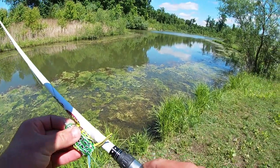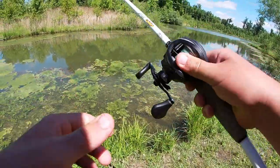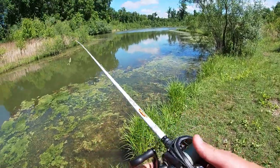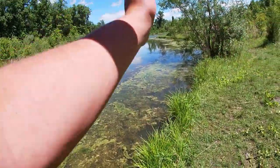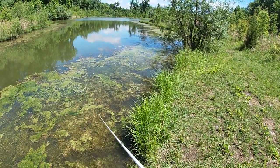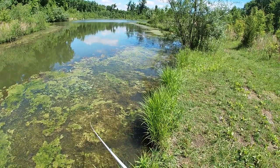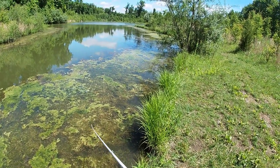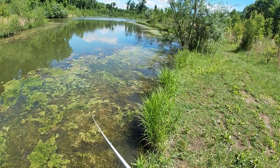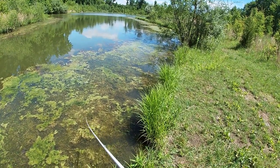This looks great for a frog. I've got the old Duckett with 40-pound braid — I'd like to be a little heavier but sometimes you've got to do what you've got to do. So many mats here which just makes me think frog all day every day, if not maybe punch, but we'll see what happens.